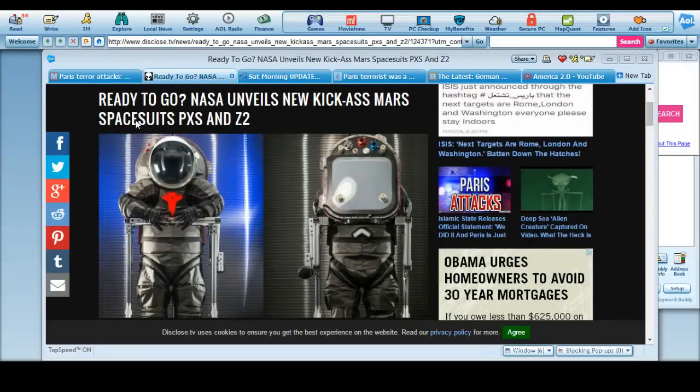You guys get the idea. Anyways, this is the suit they're going to use for Mars and all over the place. Thank you.